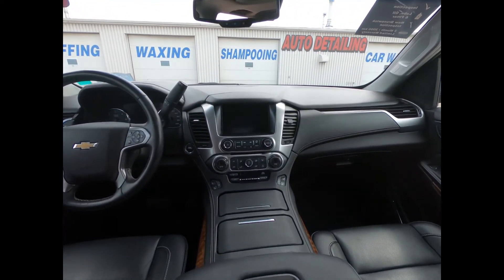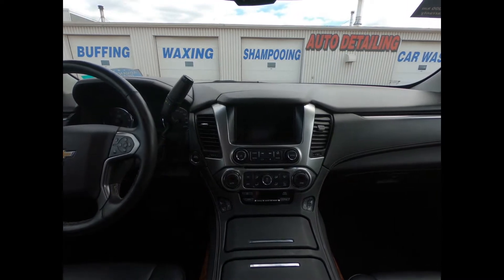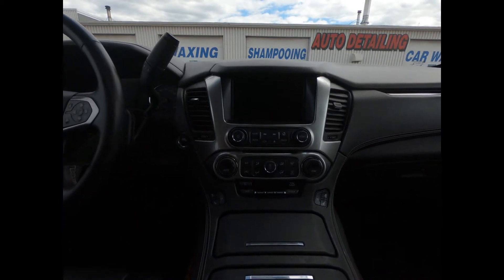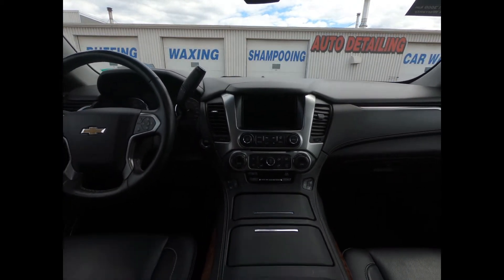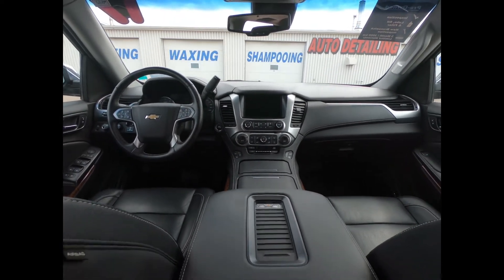There's a leather-wrapped heated tilt telescopic steering wheel with mounted audio and cruise controls, power adjustable pedals, wireless charging, and universal home remote. There's also a reconfigurable driver info center with head-up display, which allows you to keep a better eye on your speed or navigation instructions without having to look away from the road.